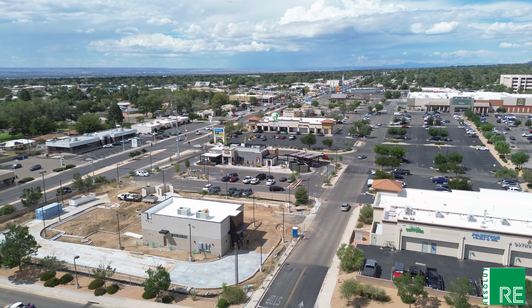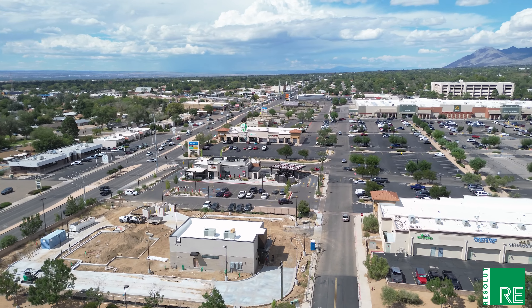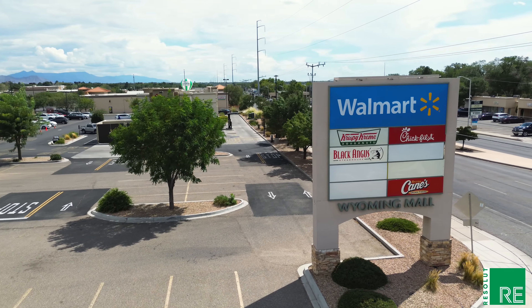For all of these reasons, if you are a retailer looking to place your business in the Northeast Heights, look no further than Wyoming Mall. We've got the right anchor, the right visibility, the right tenant mix, and the right spaces available. Call us today, set up a tour, and let's talk further.